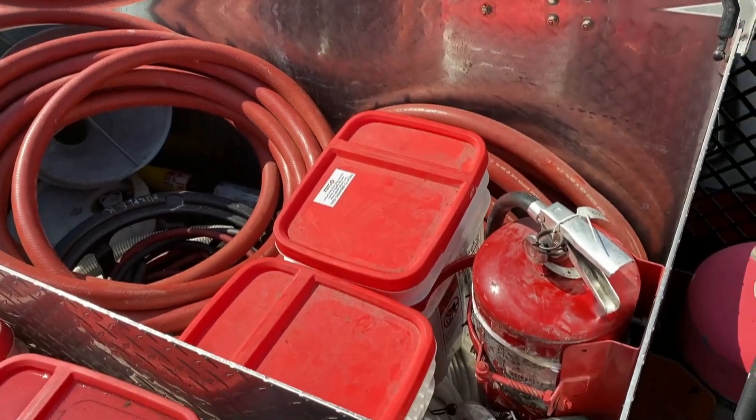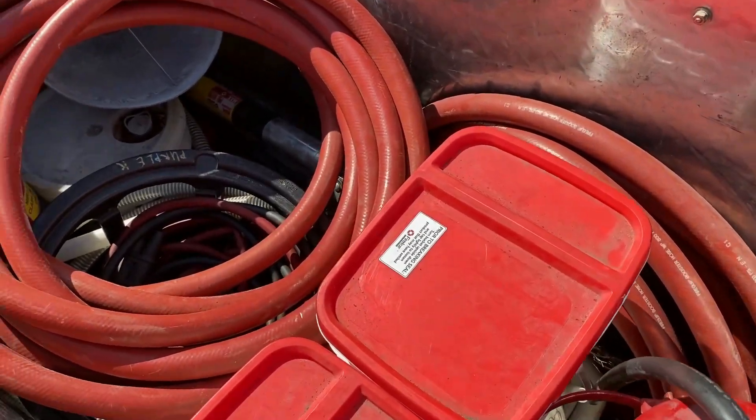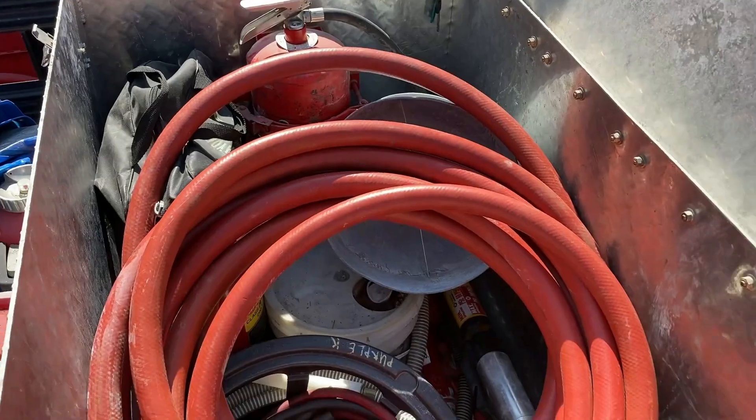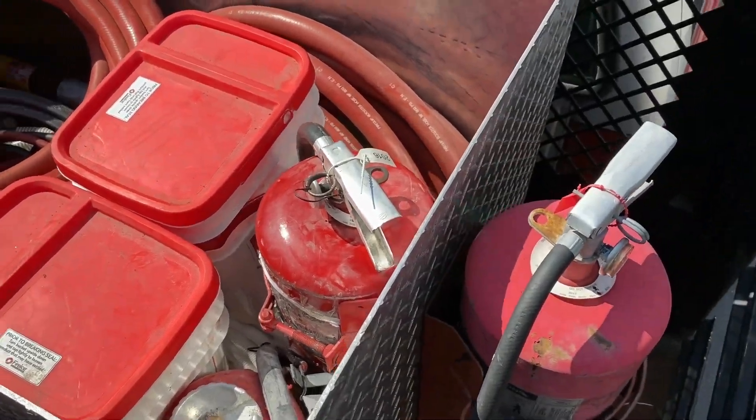On this side we have more Class D extinguishers, Fire and Ice, inch-and-three-quarter hose rolls, jumper cables. That's the Fire and Ice inductor. There's also refilling solution, shovels, and supplies to refill the Purple K.